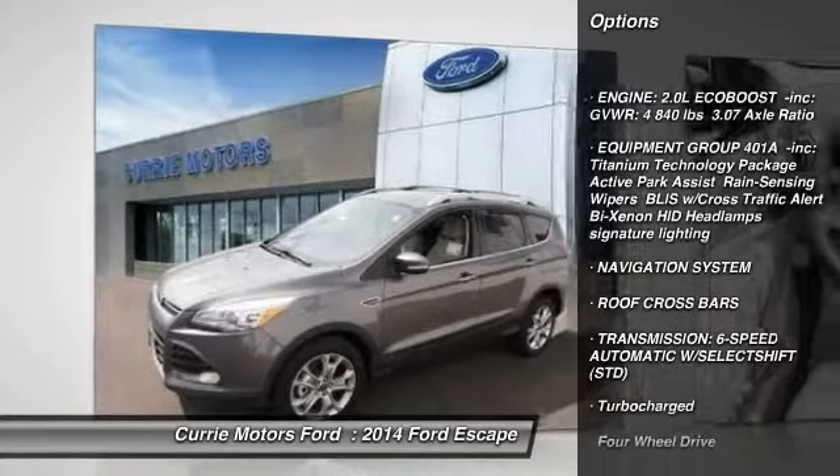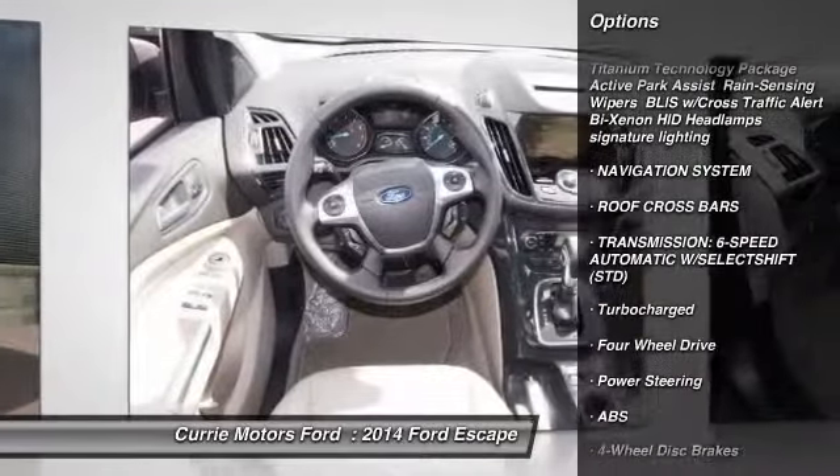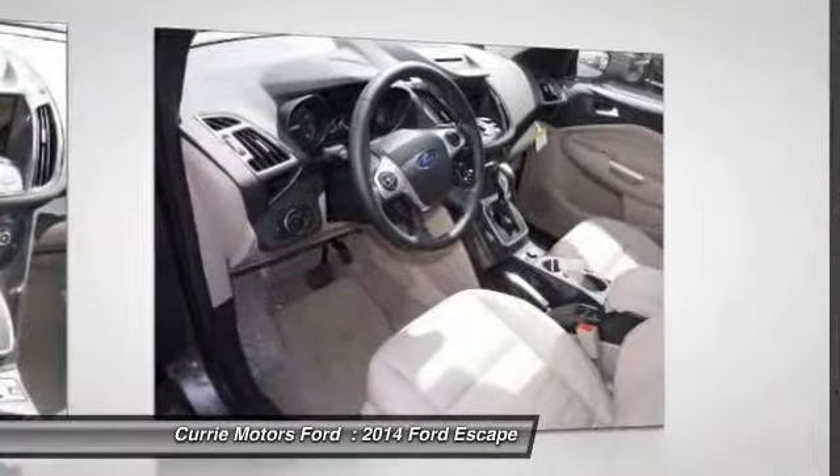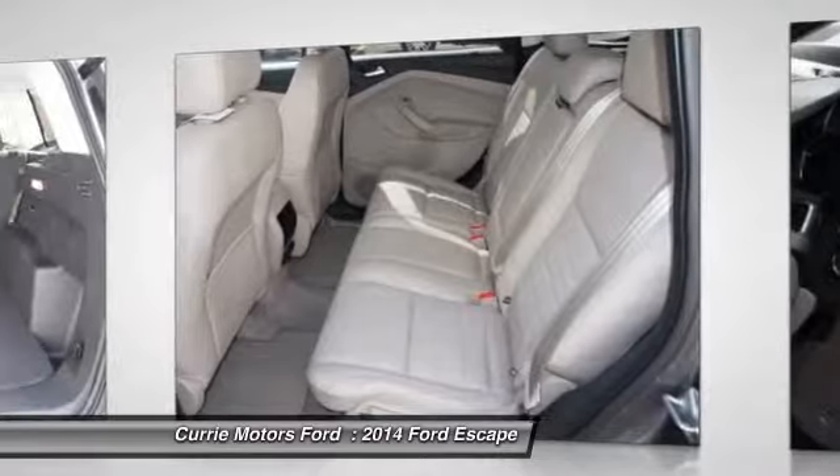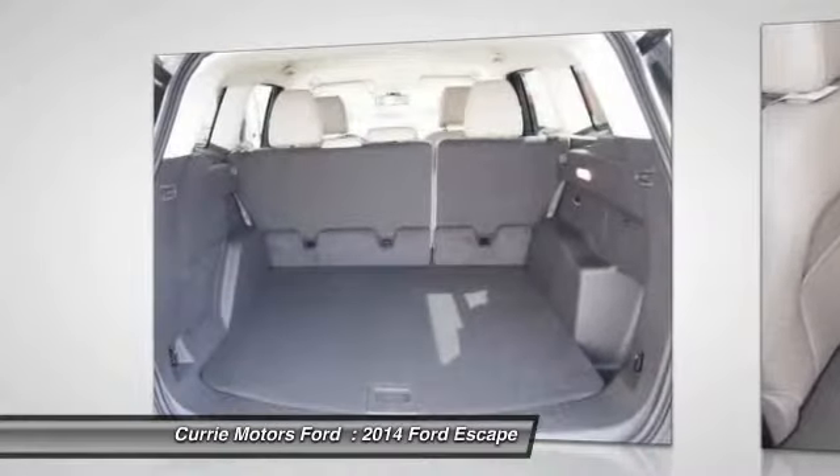Stability control. Traction control. Power liftgate. Remote engine start. Anti-lock braking system. Navigation system. Steering wheel audio controls. Power steering. Adjustable steering wheel. Driver airbag.